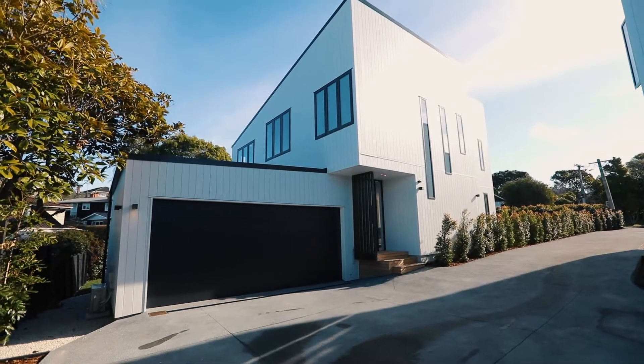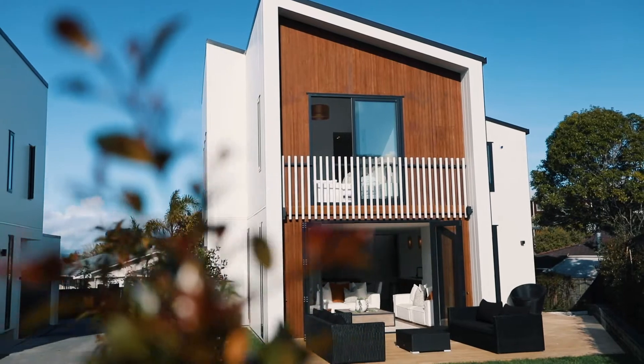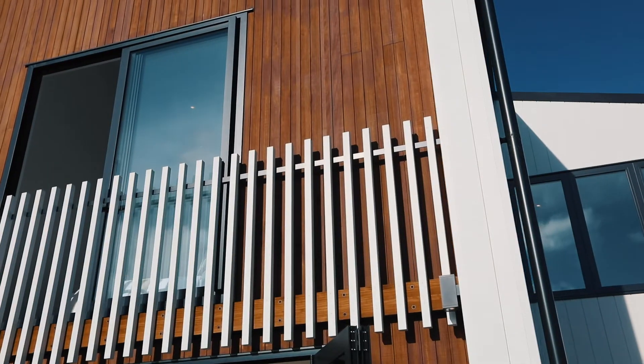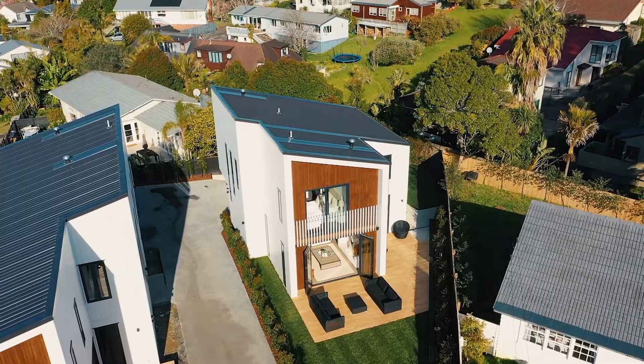Packed with inspired details that make everyday living more enjoyable, this spacious brand new four bedroom home is a chic modern hideaway in a super quiet, super safe family cul-de-sac handy to the bays.